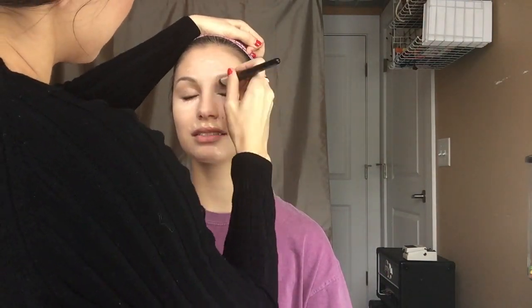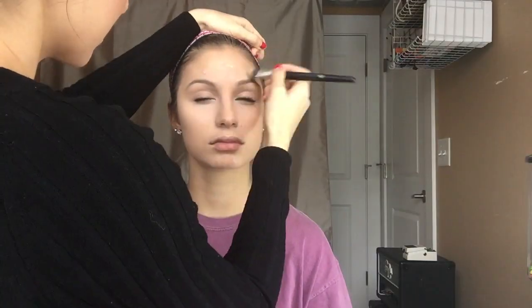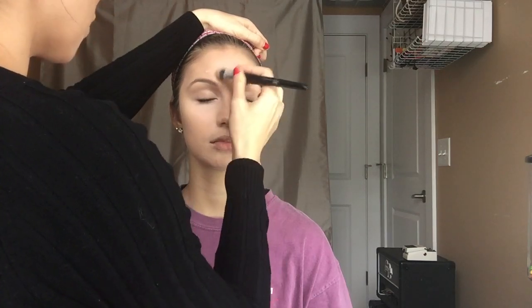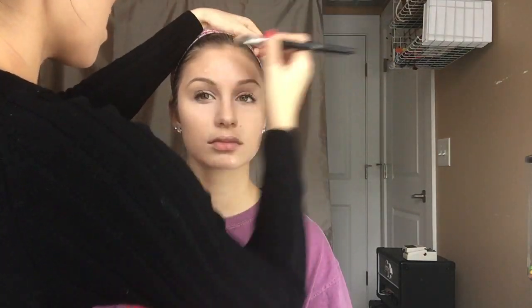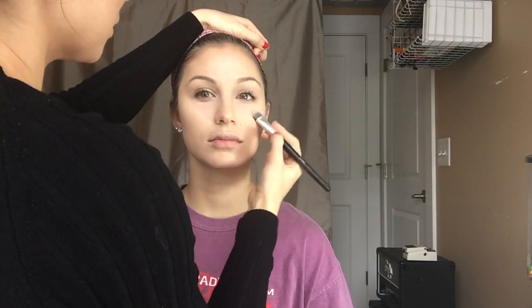With concealer, you really don't want to drag a whole lot because that's just gonna wipe it right off. When you first start going, sometimes you have to do that, but then by the end you just want to pat it because you don't want to wipe it off.